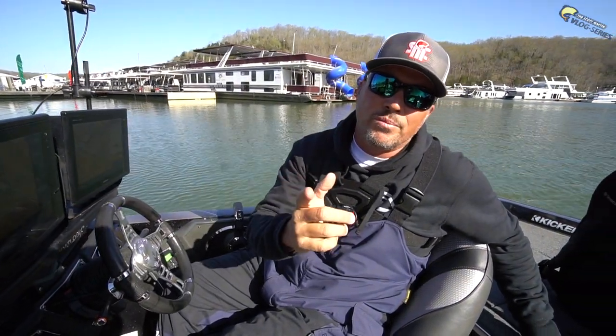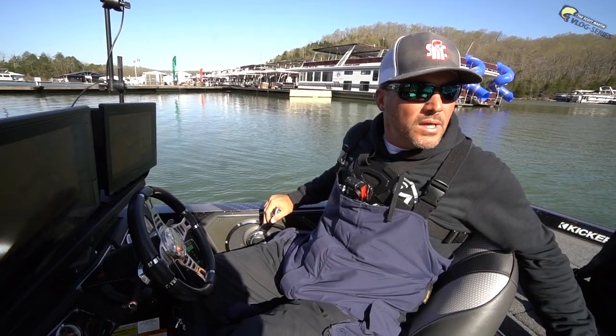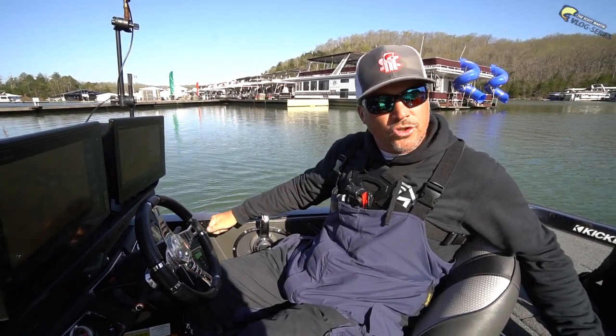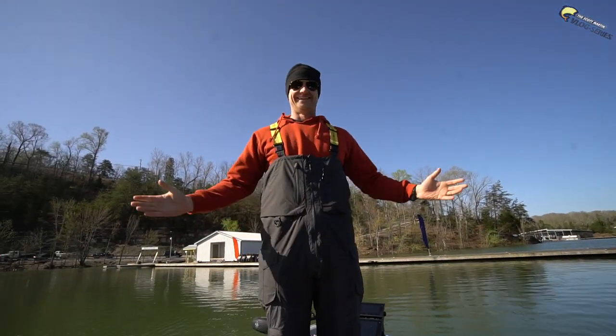But today is all about redemption on Cumberland. That's right, I am back on Cumberland. It's after the tournament. We're going to try to catch a big old smallmouth today. And the other day, I did a little trip that AFCO put together with Mr. James Fox. We're bringing him along today again.